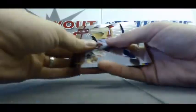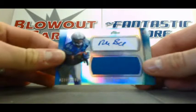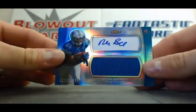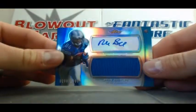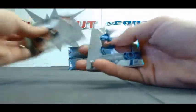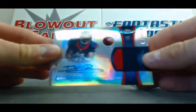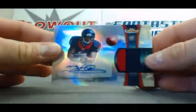Hit number one is Ryan Broyles, Jumbo Jersey Autograph, number 208 of 1500. And our second hit — Andrew Luck, please? Nope. Two-color Devire Posey, that one is 116 of 1353.